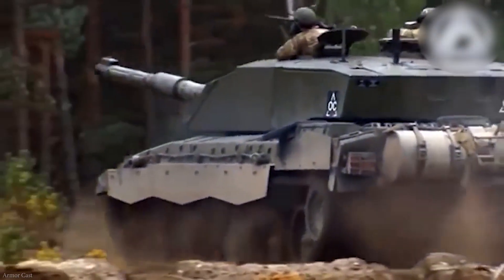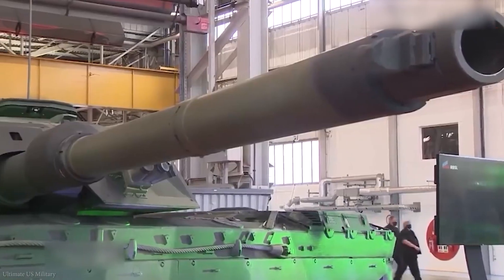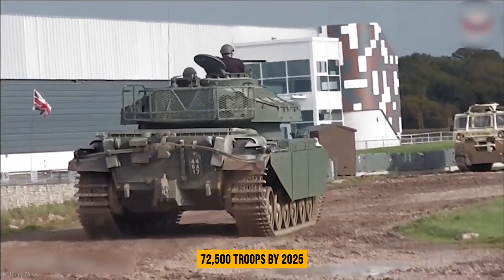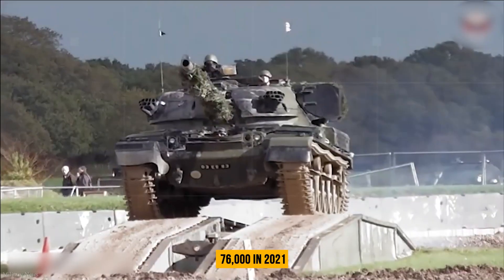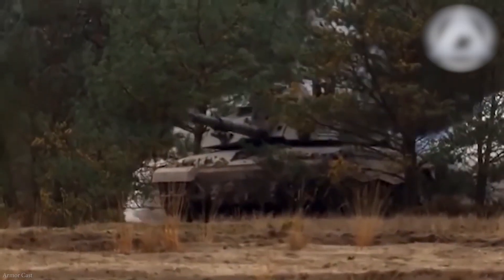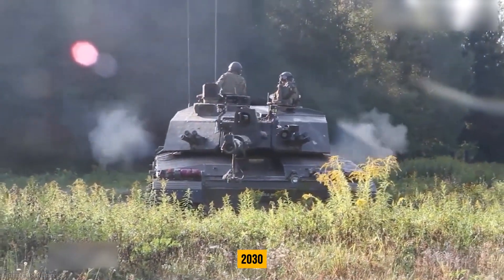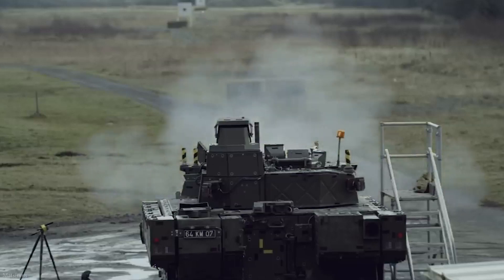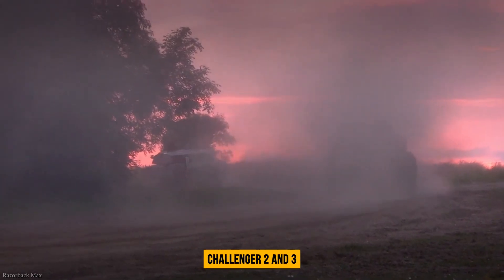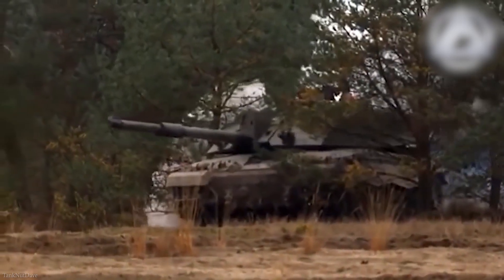The Challenger 3 program is part of the British Army's Future Soldier modernization strategy, which involves structural reforms centered on a lethal, agile, and lean force of roughly 72,500 troops by 2025, down from 76,000 in 2021, structured mostly on deployable BCTs. Aside from the Challenger 3s, the Army is anticipated to use a variety of modern ground vehicles by 2030, including Ajax infantry combat vehicles and Boxer-wheeled armored personnel carriers. What are your thoughts on the Challenger 2 and 3? Do you believe they will be able to meet their 2030 deadline? Let us know in the comment section below.